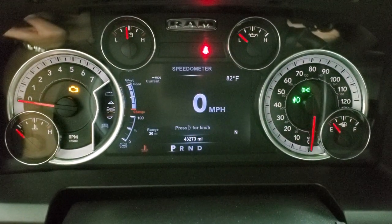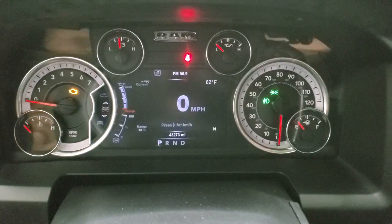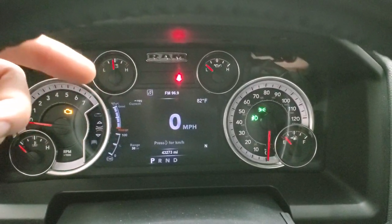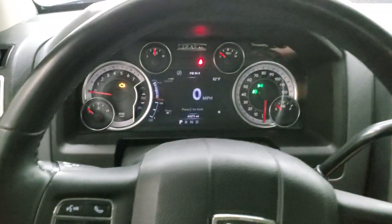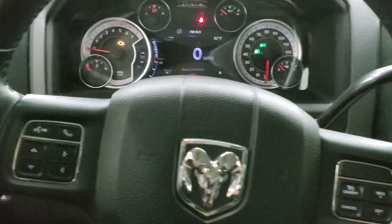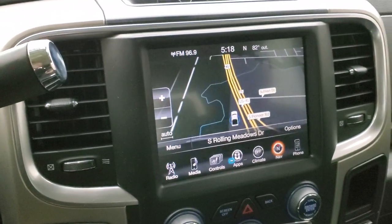This one has 43,273 miles. You get the 7-inch LCD display; the instrument cluster is very nice and clean. You get a compass display, outside temp display, range to empty, current miles per gallon — and you can change those corners to read whatever you'd like. It comes with a heated leather-wrapped steering wheel, the seats are heated as well, cruise controls on the right, Bluetooth and information center controls on the left, and audio controls on the back. Six-speed automatic transmission with the optional tap-shift.